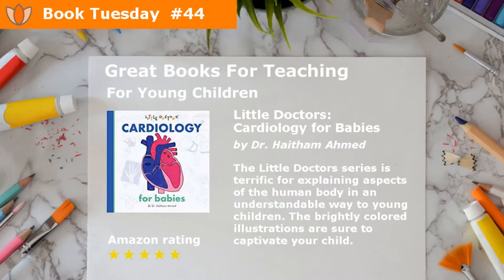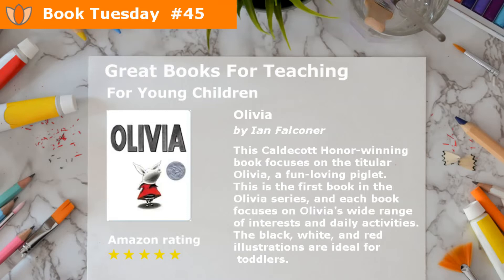Little Doctors: Cardiology for Babies by Dr. Haytham Ahmed. The Little Doctors series is terrific for explaining aspects of the human body in an understandable way to young children. The brightly colored illustrations are sure to captivate your child.